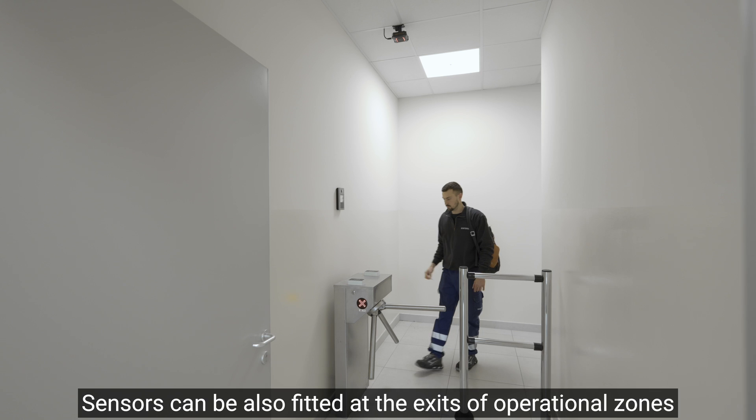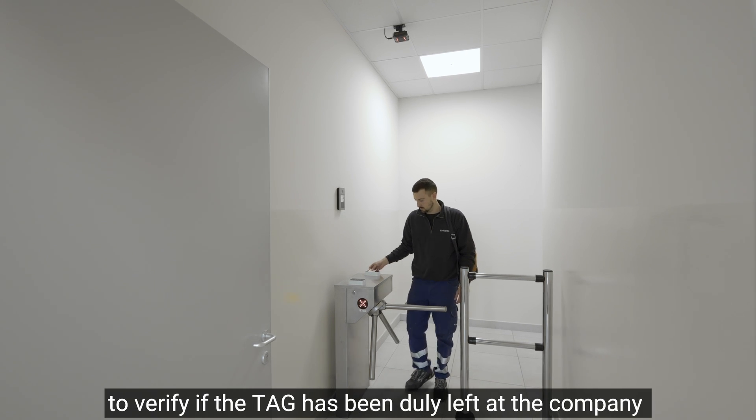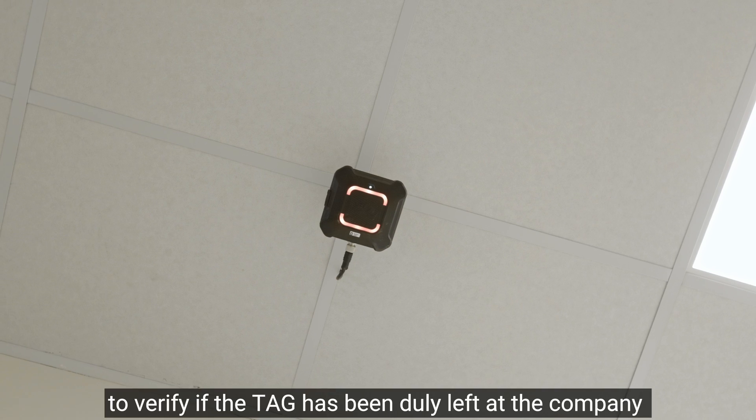Sensors can also be fitted at the exits of operational zones to verify if the tag has been duly left at the company.